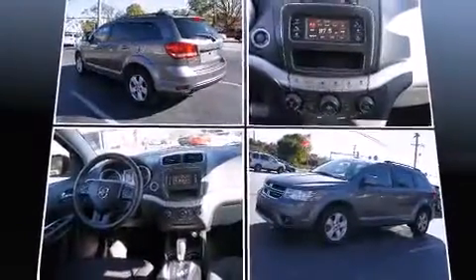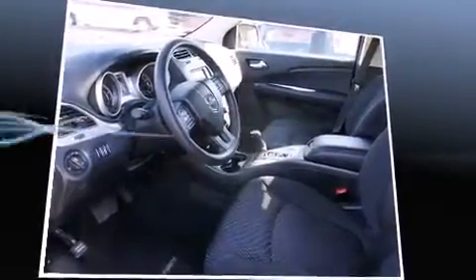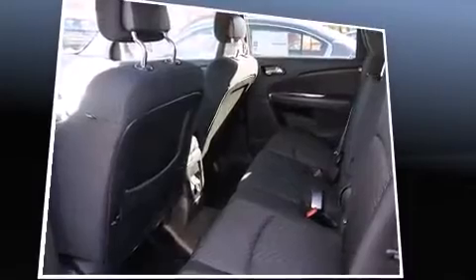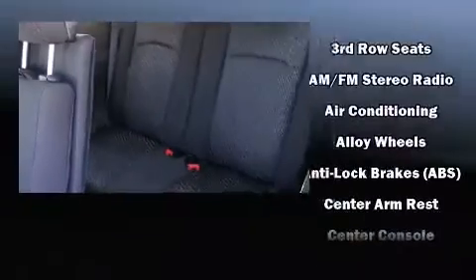Dodge prioritized comfort and style by including front and rear reading lights, one-touch window functionality, a tachometer, adjustable headrests in all seating positions, rear wipers, and remote keyless entry.